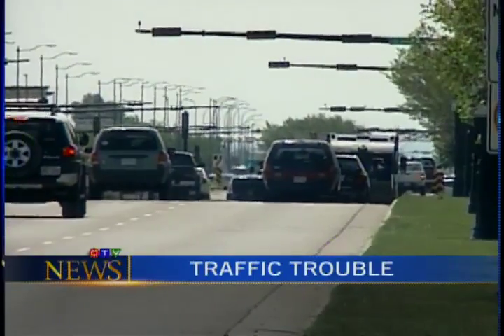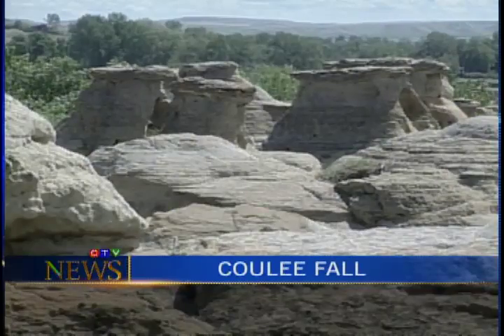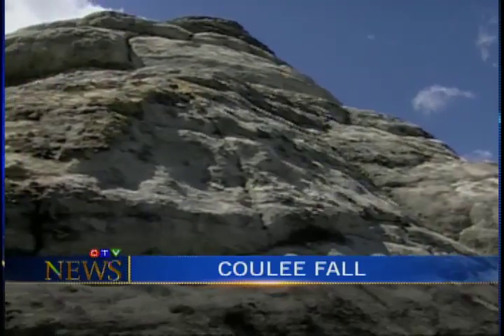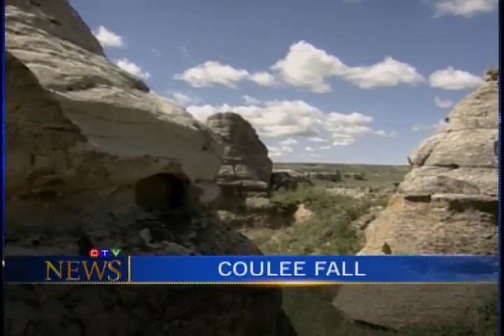Plus, traffic troubles — what an unexpected power outage meant for motorists. And a coolie fall: a woman is in critical condition after she and her horse fall seven stories down a coulee.